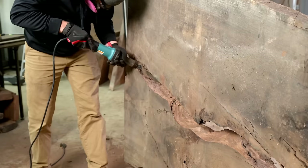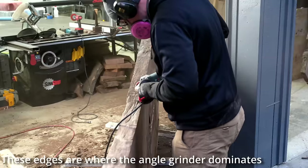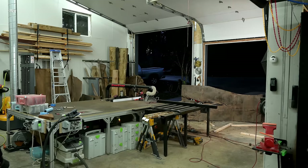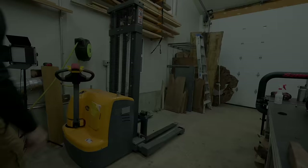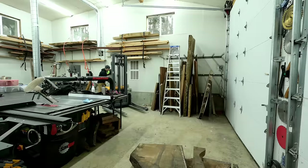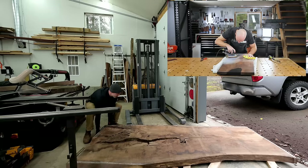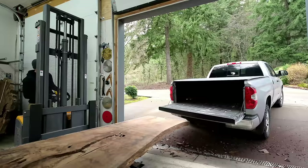A lot of people watch my videos just to zone out and watch something come together, which I think is super cool. But others watch to learn how to make epoxy tables, and the problem with the YouTube format is I have to cut out things that are important to the process to keep people engaged. So I finally made a virtual epoxy workshop that's about three and a half hours long with everything you need — a step-by-step guide, PDF guide, and buying sheets so you know which products to purchase. I'll leave a link in the video description.